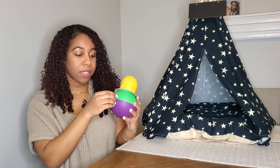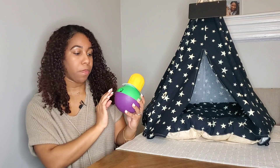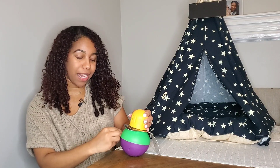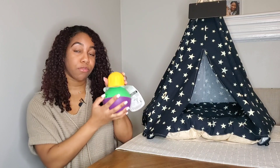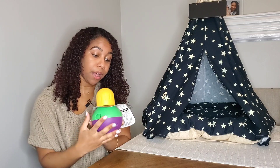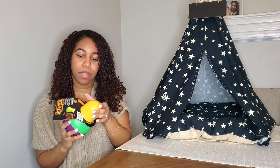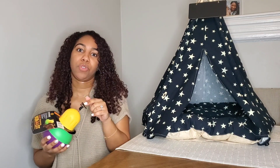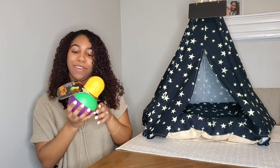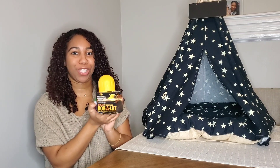For the puppies, we would obviously start it off completely open so that way they can learn: if I knock it down, something will come out. Then as they get older and maybe if they start losing interest, we will close it and increase the level of difficulty. It's really amazing for mental stimulation. When puppies and dogs are mentally stimulated, they exert more energy versus doing physical activities and running around. This is great because they'll get tired and go to sleep. I'm going to do a lot of videos of them playing with this.